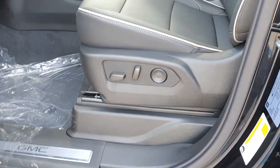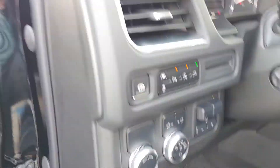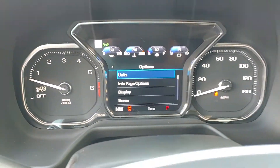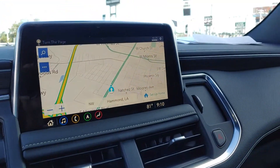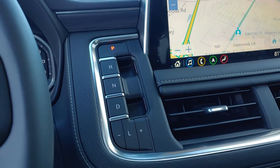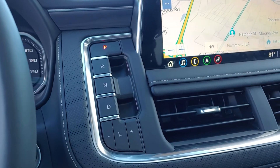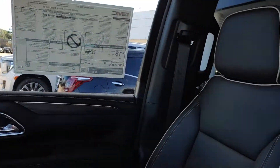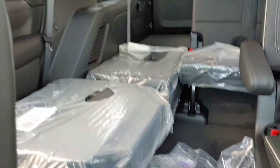The dark interior, light accents. More digital display in the center cluster. A little bit bigger screen in the middle. Of course its transmission shifting is a little different. Heated cooled seats. Good looking Yukon.